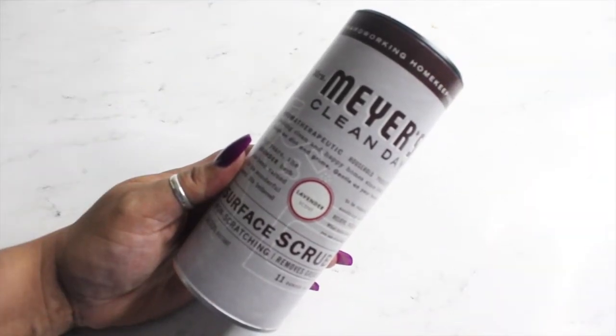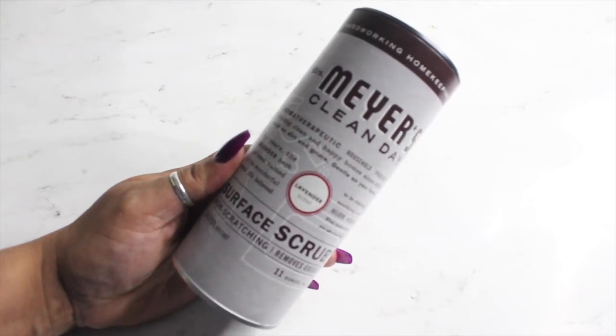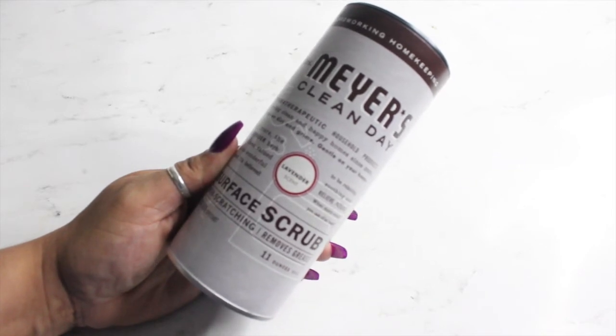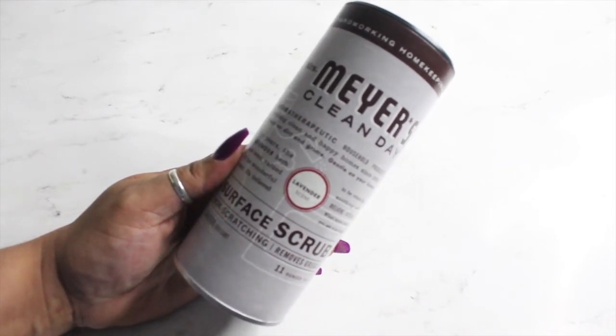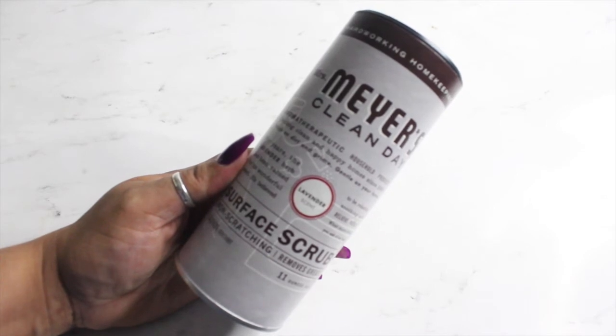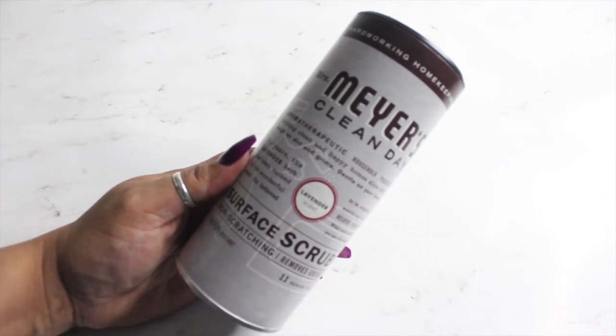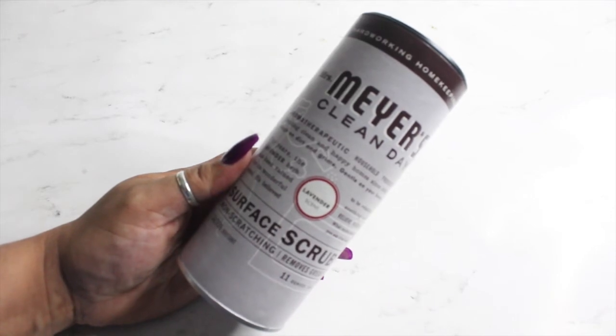I purchased three items, so I'm going to share those with you first. I picked up the Mrs. Meyers Clean Day surface scrub. It's non-scratching and removes grease. This is an 11-ounce can — very little compared to your normal Comet that you'd buy in the grocery store. This is in the lavender scent. Lavender is very relaxing and calming and I do like the scent. So I'm going to give this a try — hopefully it works well.